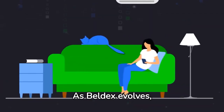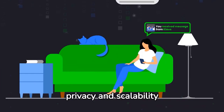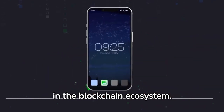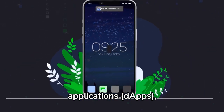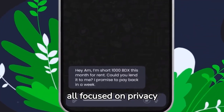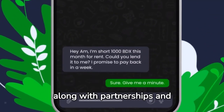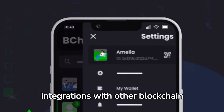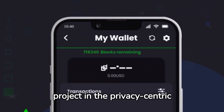As Belldex evolves, it remains true to its mission of providing a practical solution for privacy and scalability in the blockchain ecosystem. The project has launched various decentralized applications (dApps) such as VcChat, Bellnet and the Belldex browser, all focused on privacy and confidentiality. These developments, along with partnerships and integrations with other blockchain networks, solidify Belldex's position as a leading project in the privacy-centric cryptocurrency space.